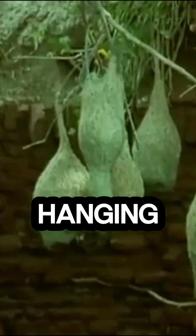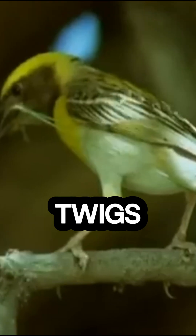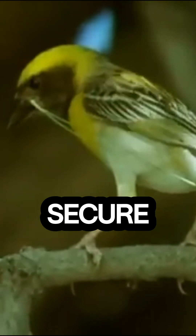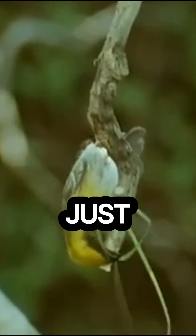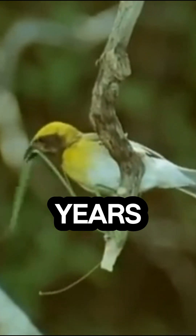And don't forget the weaver bird. These little architects create hanging nests using grass and twigs, weaving them into strong, secure homes that sway in the wind but never fall. Each of these creatures shows that architecture isn't just for humans — animals have been perfecting it for millions of years.